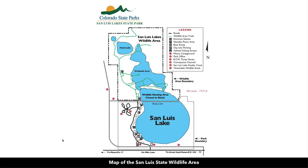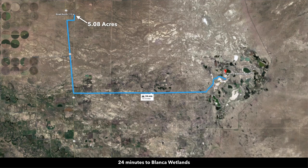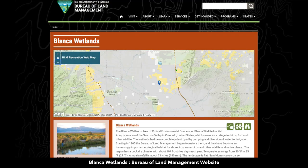This is a map of the San Luis State Wildlife Area. Here you'll enjoy boating, camping, horseback riding, hunting, and fishing. Then you're only about 24 minutes to the Blanca Wetlands, which is over 10,000 acres of BLM land.